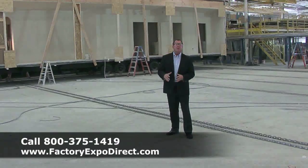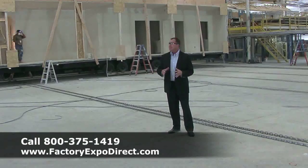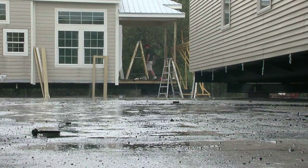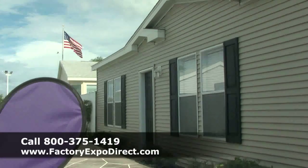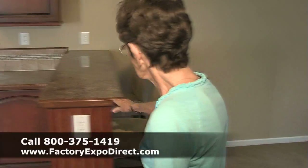One of the huge advantages about buying a manufactured home is that everything we do is climate-controlled — it's built in the factory. We don't have to worry about the sun, the rain, or the weather. Everything is done in a climate-controlled environment, and this is one of the things that makes us truly unique here at Factory Expo.